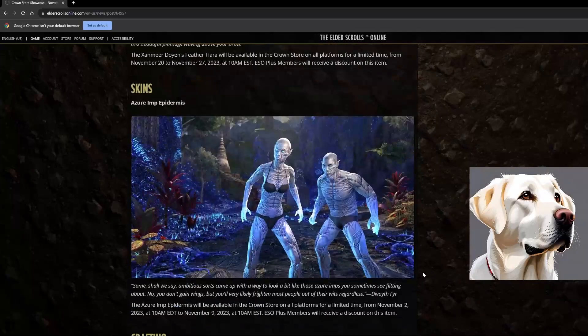Into the skins, we've got the Azure Imp Epidermis. I think it's cool, but I'm a much bigger fan of when this stuff is earnable in-game. They used to associate challenger achievements for dungeons — the no-death run, speed run, hard mode, vet completion — with skin rewards. Over time they transitioned into putting these skins in the store behind crown crates or just behind crowns in general. It's nice that crown gifting is back, but I do wish we could earn this stuff in-game.